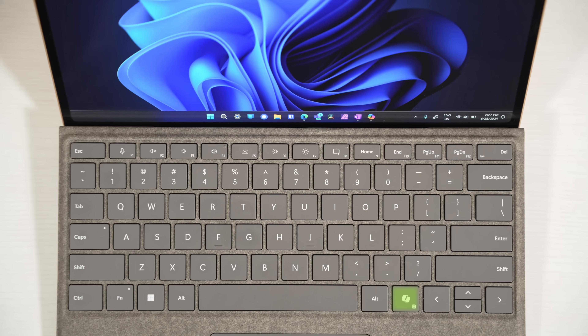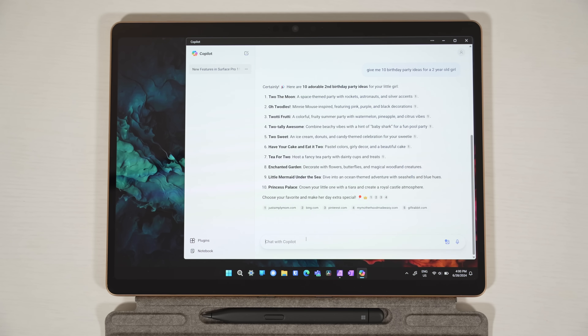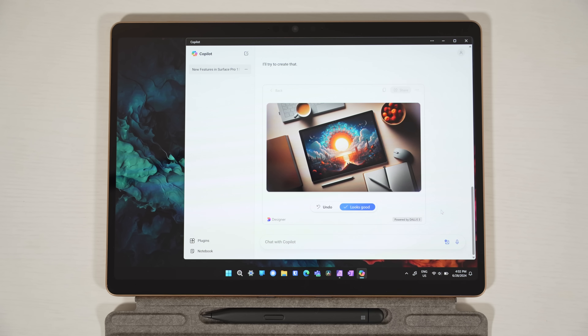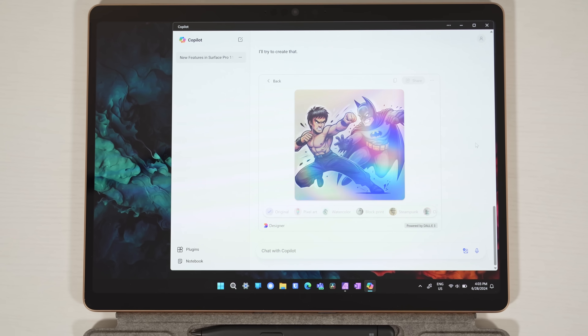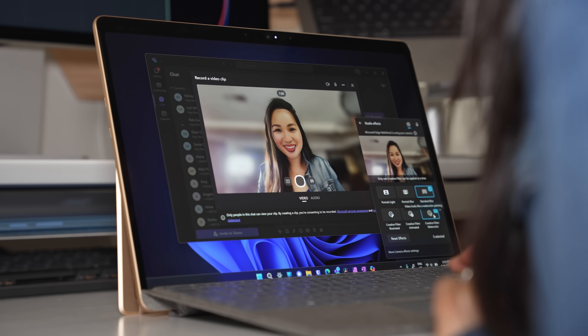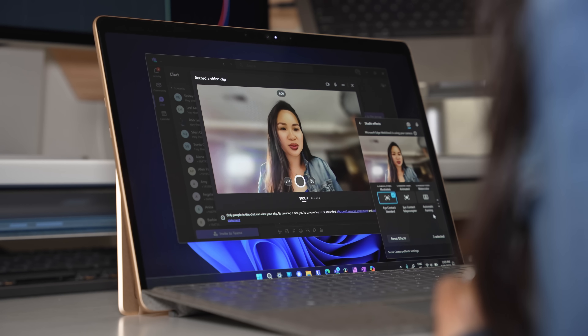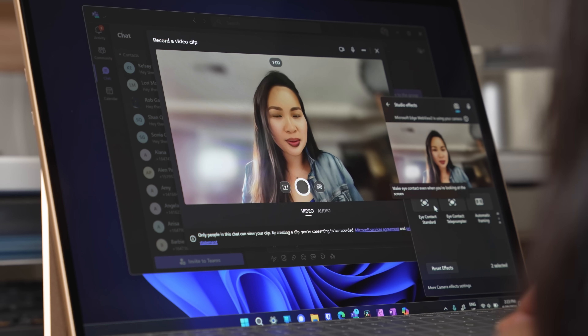When it comes to AI capabilities, I actually found myself using Copilot, Microsoft's AI assistant, way more because of the dedicated shortcut on the keyboard. My Google search usage has gone down because I'm using Copilot for general searches. It's also been great for brainstorming, drafting text, and the image creation stuff is pretty powerful too. I'm really digging the AI-assisted studio effects on the webcam — it's a nice touch and will be great for anyone who takes a lot of video calls. The webcam quality isn't too shabby either.